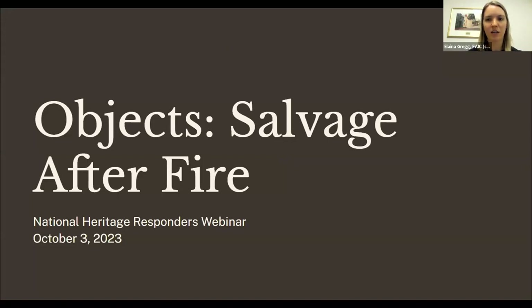We will go ahead and get started. It is 3 p.m. Eastern, 9 a.m. Hawaii Standard Time. Thank you all so much for joining today. This is part two of the Foundation for Advancement in Conservation's National Heritage Responders webinar series titled Salvaging Fire Damaged Items. The first webinar focused on health and safety considerations. Today's webinar will focus on object salvage, and tomorrow's webinar, the final part of our series, will focus on book and paper salvage.